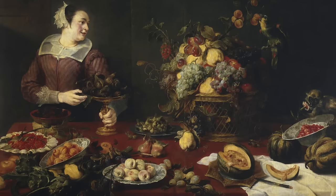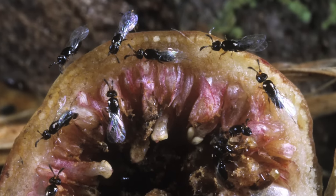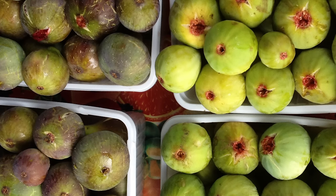Of course, humans eat figs too. So when you bite into a fig, are you actually eating the bodies of dead wasps? Well, if you're getting your figs from the supermarket, then most likely not.